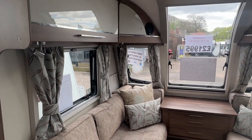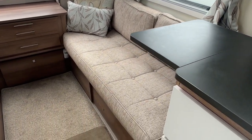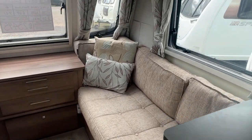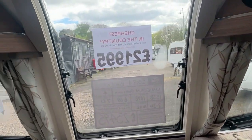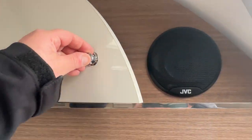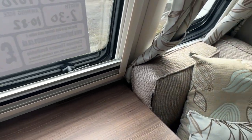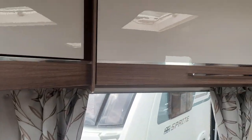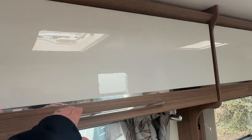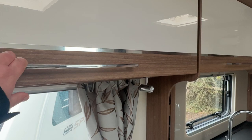The front section makes into a large double bed or can be used as two single beds if required. All your lighting is LED and you have a radio and CD player fitted. There's a slide out coffee table, large enough for two to have drinks or a snack. Large cupboard units all around the caravan with plenty of storage in this model.